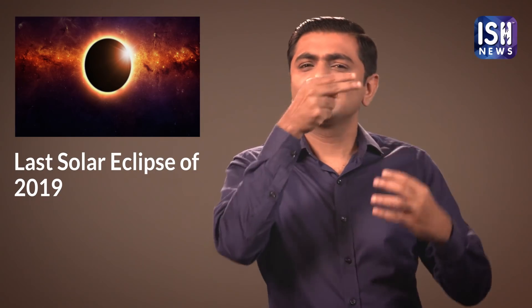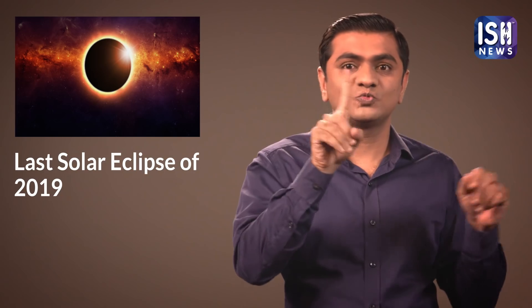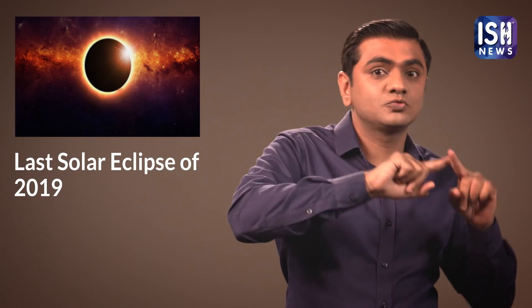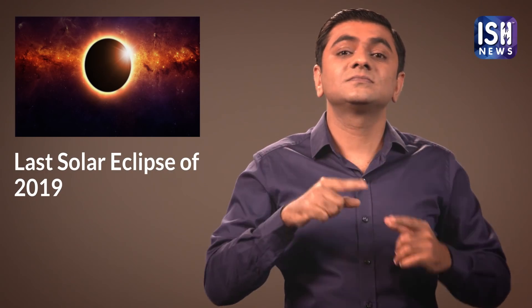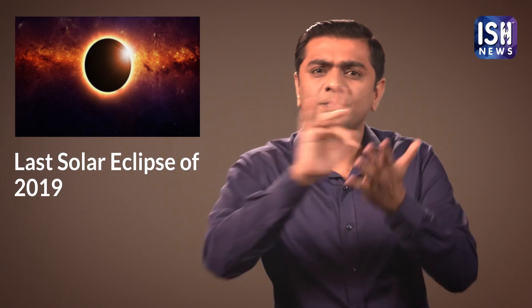Today, 26th December, is the Annular Solar Eclipse. It is the last Solar Eclipse of 2019 and it will be from 8am to 1:30pm. It will be visible most prominently from South India.